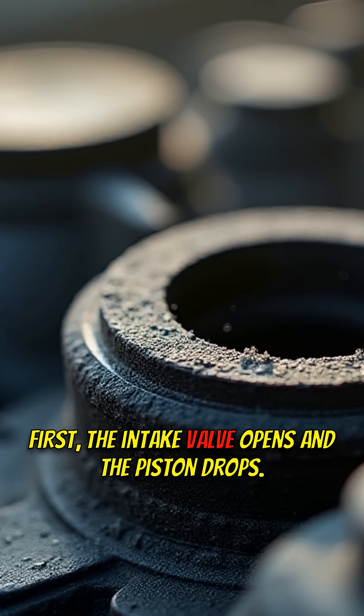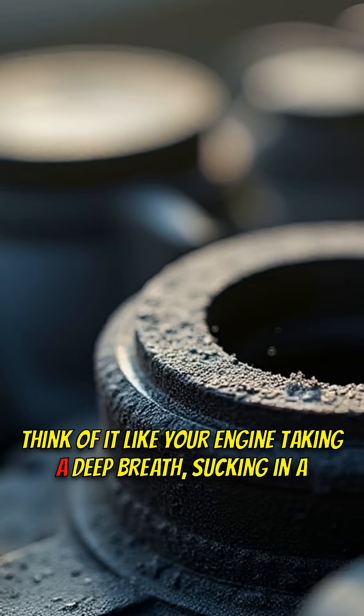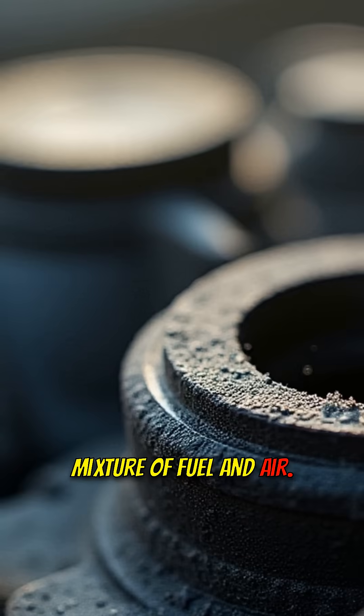First, the intake valve opens and the piston drops. Think of it like your engine taking a deep breath, sucking in a mixture of fuel and air.